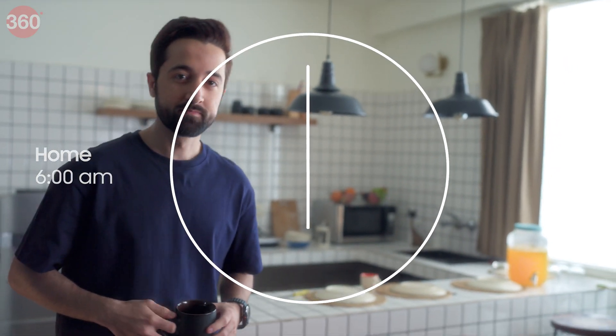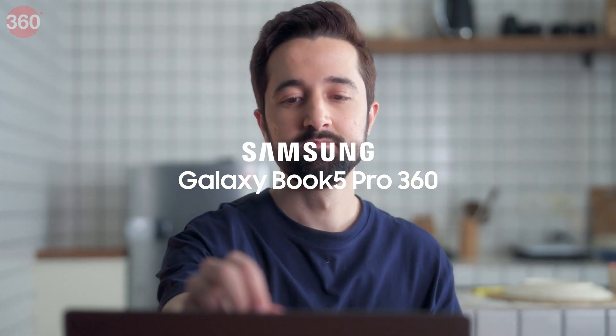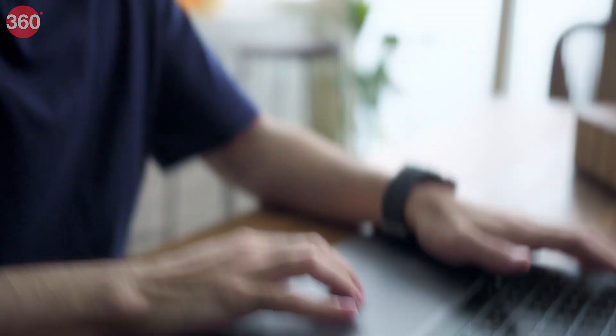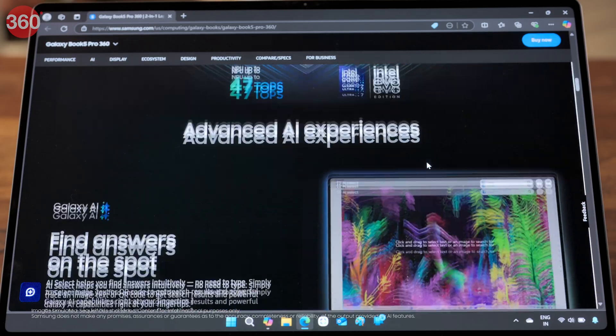I always hit the ground running, and my Samsung Galaxy Book 5 Pro 360 takes it even further. It's not just a laptop, it's an AI powerhouse. Look at this endless list of AI features.